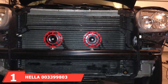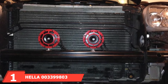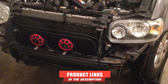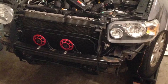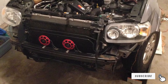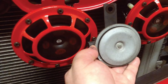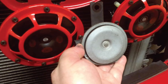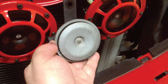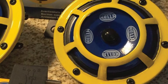At the first position of our list, we have the Hela 3399803 Supertone 12V High Tone/Low Tone Twin Horn Kit. If you want a new car horn that really gets people's attention — not just a louder than normal horn, but one that really makes people turn their heads immediately — introducing the Hela Dual Supertone Horns. These babies are sure to grab everyone's attention no matter the situation.